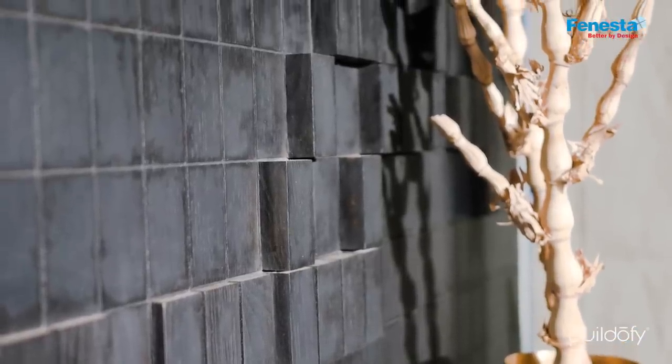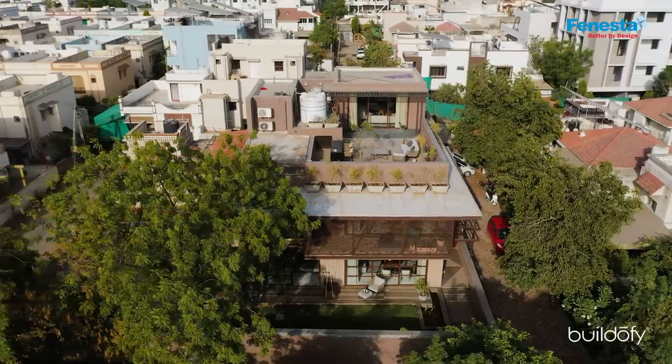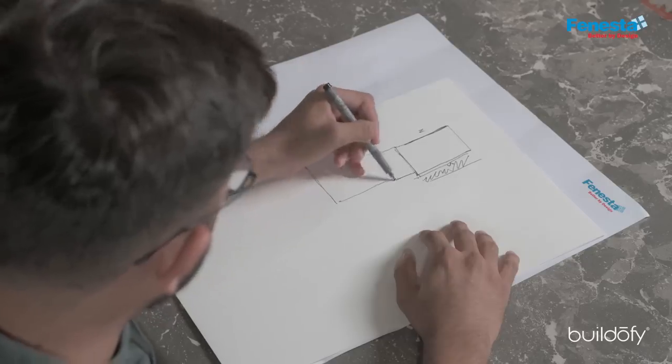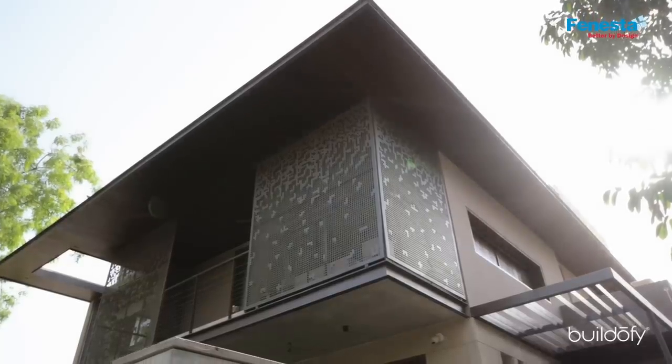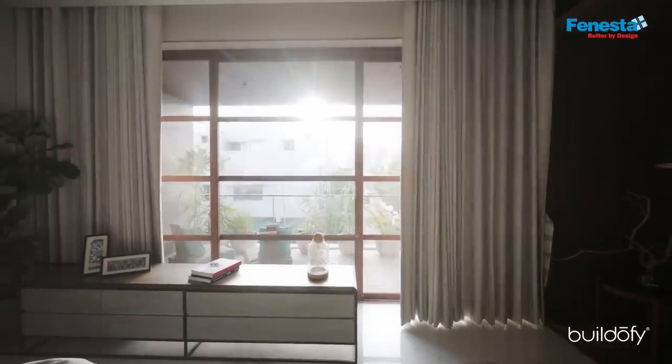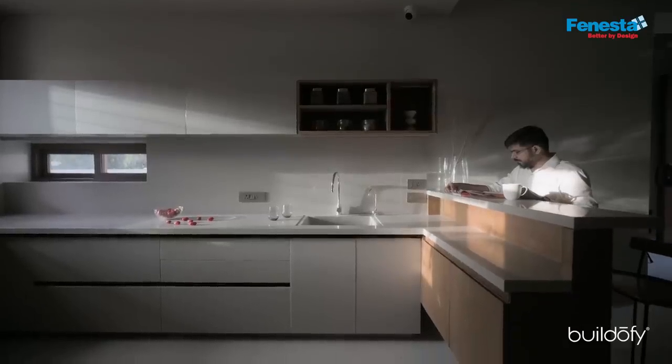The north wall is a common wall. The overall plot was connected with the common plot of the society, which was on the west facade. We were very clear that the east and west facades were where we'd be providing the openings and making sure that sunlight penetrates into the house from both east and west facades.